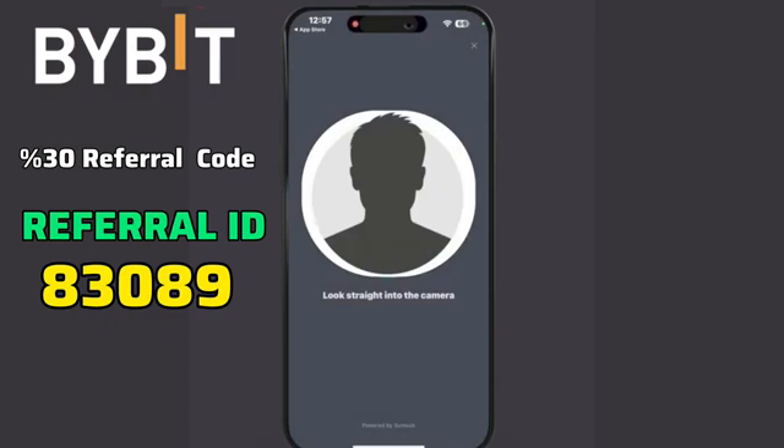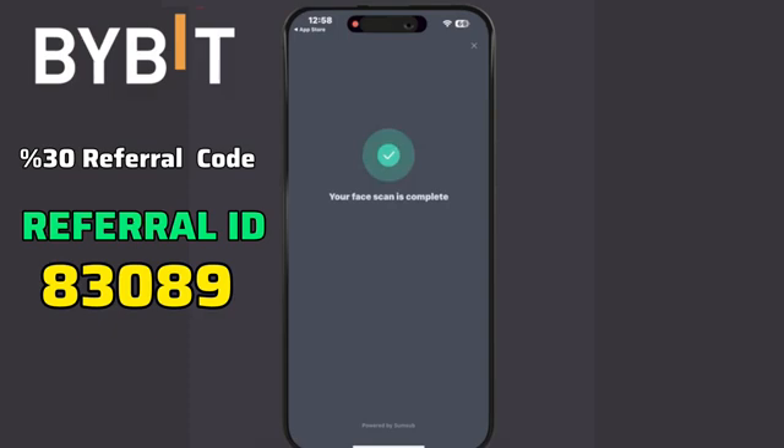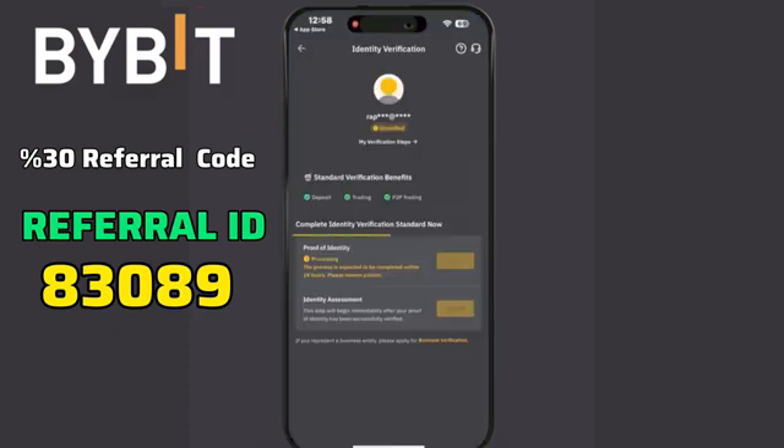Next, take a selfie, ensuring your face fits within the frame, and follow the on-screen instructions. Once submitted, your verification process will be under review. It may take approximately 24 hours to complete.